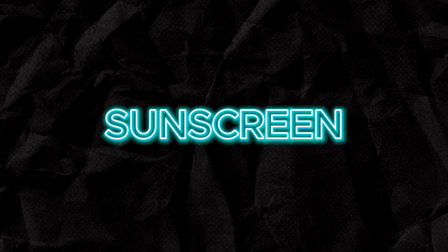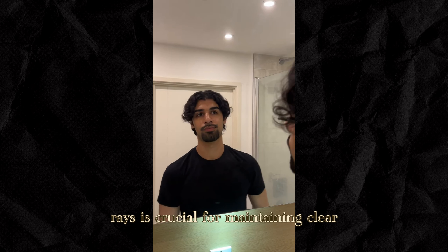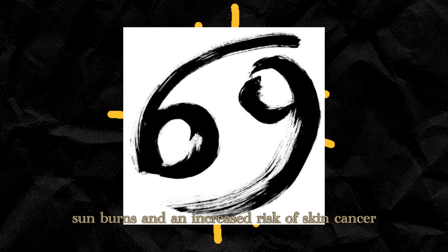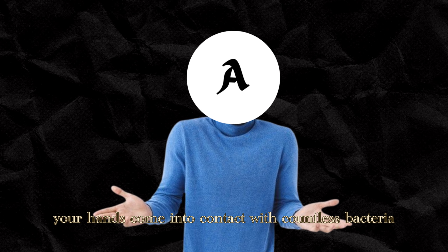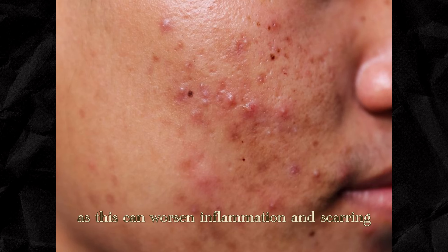5. Sunscreen. Protecting your skin from the sun's harmful UV rays is crucial for maintaining clear, healthy skin. Apply a broad-spectrum sunscreen with at least SPF 30 daily, even on cloudy days. Sun exposure can lead to premature aging, sunburns, and an increased risk of skin cancer, so make sunscreen a non-negotiable step in your skincare routine. 6. Avoid touching your face. Your hands come into contact with countless bacteria throughout the day, which can easily transfer to your face and lead to breakouts. Avoid touching your face unnecessarily and resist the urge to pick or squeeze blemishes, as this can worsen inflammation and scarring.